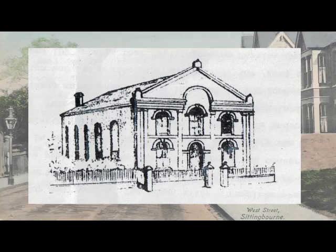W.G. Matthews observed in his journey through Sittingbourne: next came the somewhat small Baptist church or chapel. In front of the chapel was a forecourt with an iron fence and there was a porch leading into the chapel.